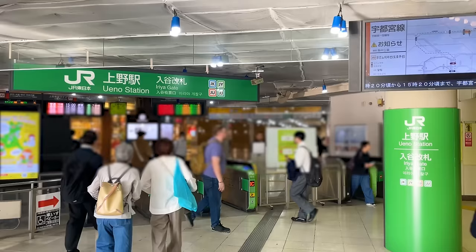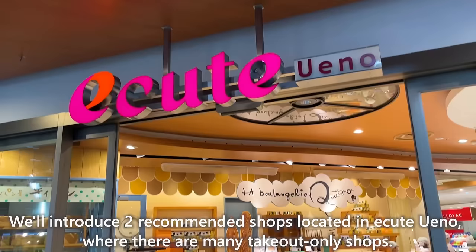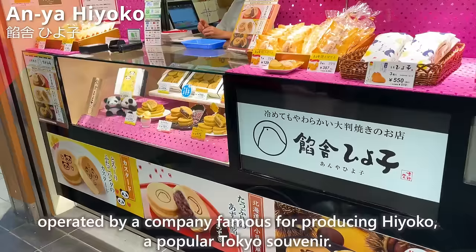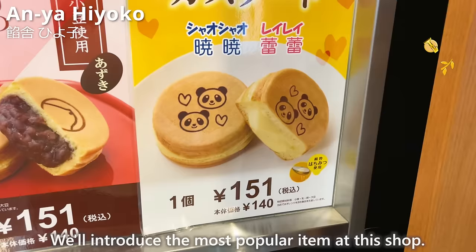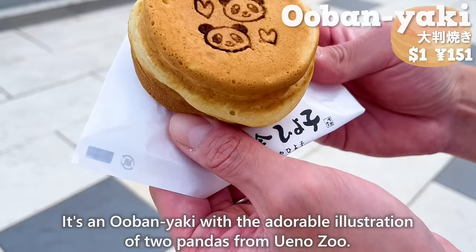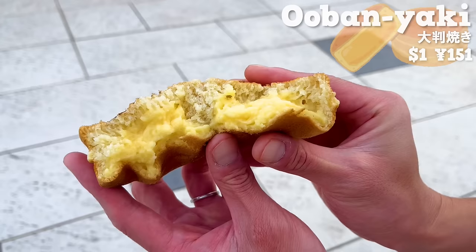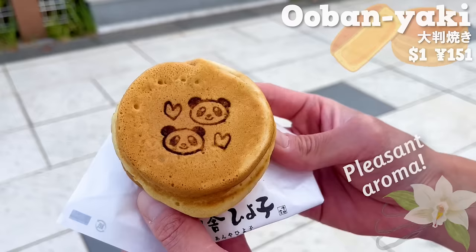The next location is inside Ueno Station at Iria Gate. We'll introduce two recommended shops in Etude Ueno, where there are many takeout-only shops. First up is Anya Hiyoko, a specialty shop for Oban Yaki operated by a company famous for producing Hiyoko, a popular Tokyo souvenir. The most popular item is an Oban Yaki with an adorable illustration of two pandas from Ueno Zoo. The dough with the sweet aroma of honey is thick and chewy. Inside, there is plenty of custard cream with a rich egg flavor and a pleasant aroma of vanilla beans. The Oban Yaki made with red beans from Hokkaido is also popular.